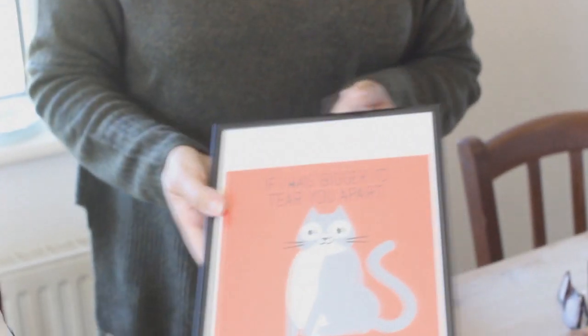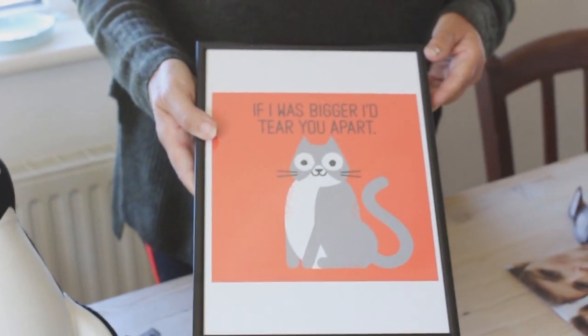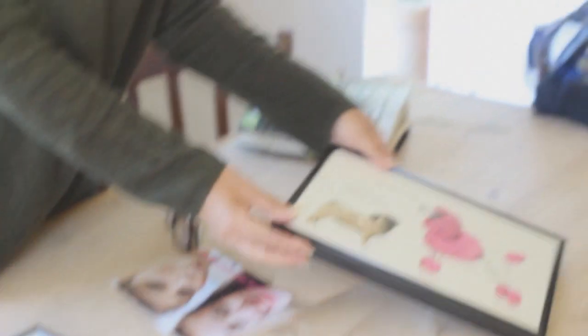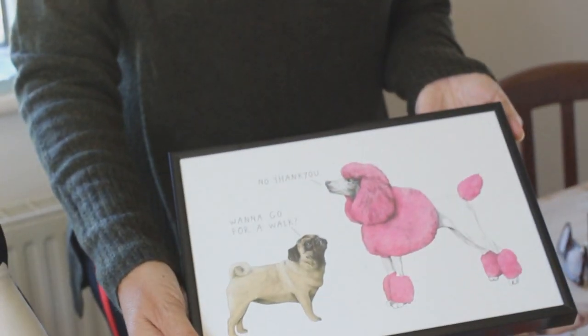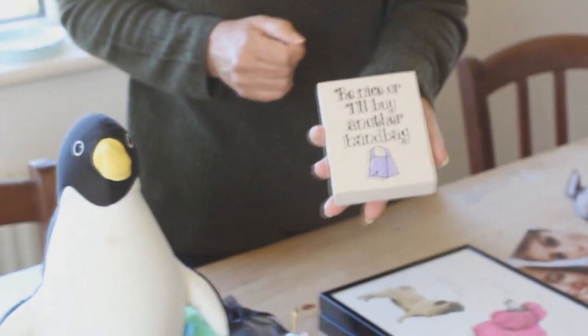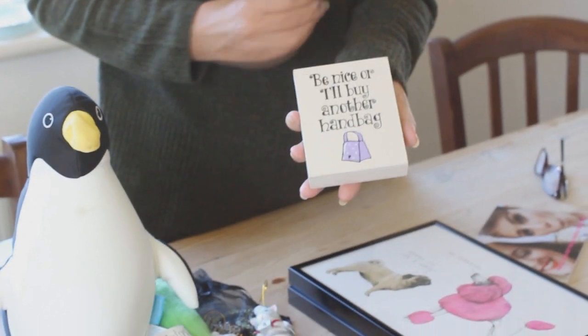These are going to be for Miles — she bought these and she treasured them, bought them about a year ago, and Miles is going to put them in his room. This always hung on the door of her bedroom — it was very true, very apt I think for Charlotte.